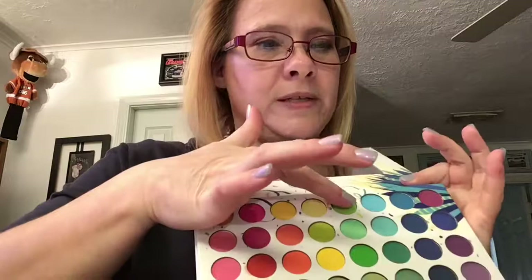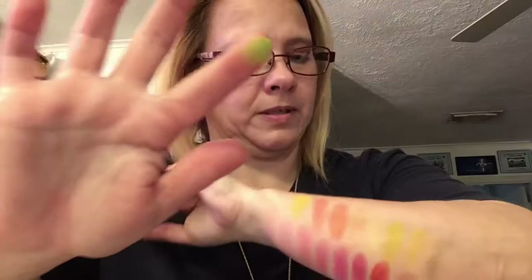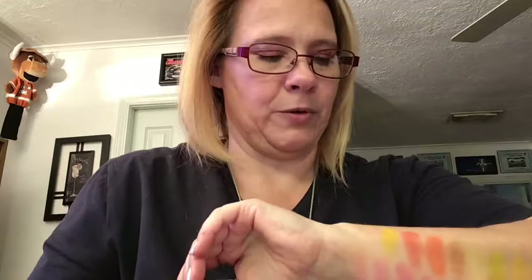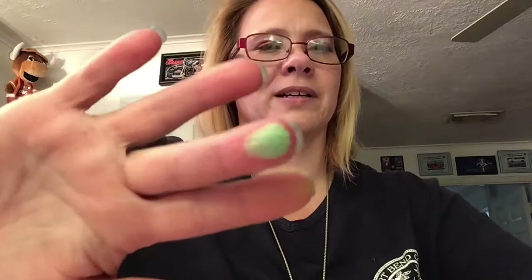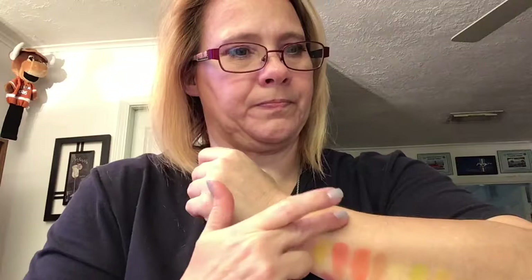So here's this green one — it's a very pretty, almost like a chameleon green. Here's the next green — that one's real pretty too, and that's shimmery. And then this nice grass green. They're all pretty — that's why I bought it.